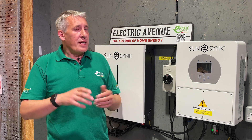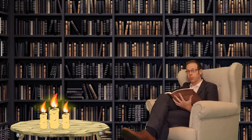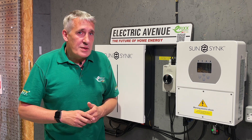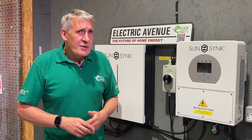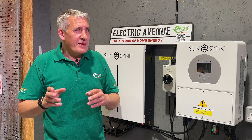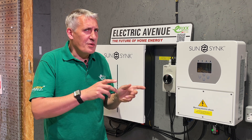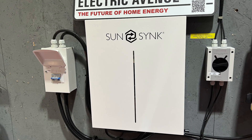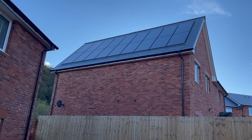Unless you go hungry and read by candlelight, you'll need to import energy during the dark days of winter, which typically you'll be paying 30 pence per kilowatt hour. So you get paid 41 pounds to export, then you have to buy this energy back at 300 pounds. This is why having battery storage coupled with your solar PV installation is so advantageous — exporting power should really be the last option.